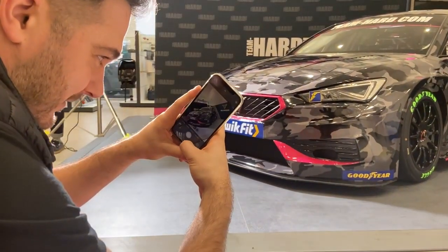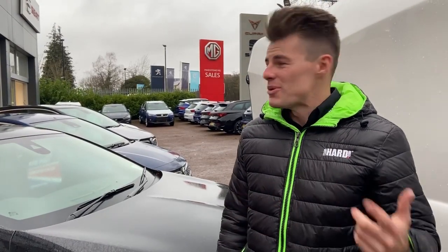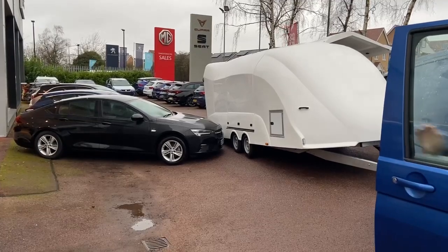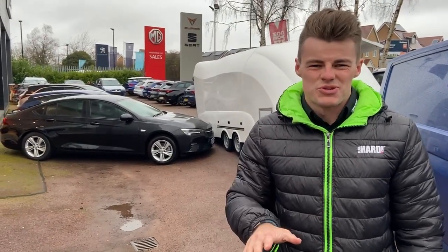Great day with Aaron and Jack and the BTCC crew for the Cupra car launch. We're just going to load the car now and head back to base, where we can finally finish prepping ready for the test day on the 23rd of March at Brands Hatch. Let us know what you think of the new car in the comments below, hit subscribe, and we'll see you next time.